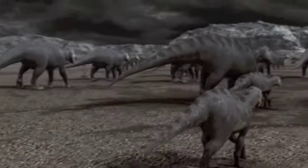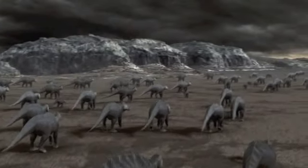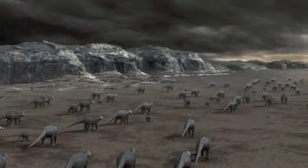Whatever the truth, it is clear that dinosaurs were active, dynamic creatures and not just overgrown lizards.